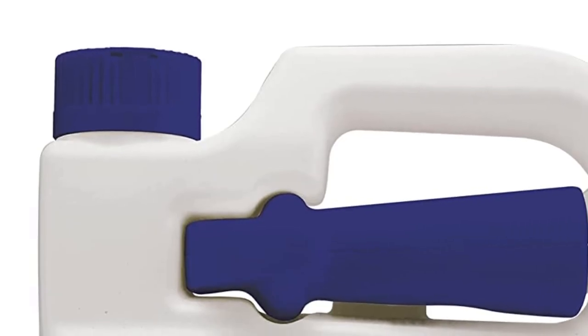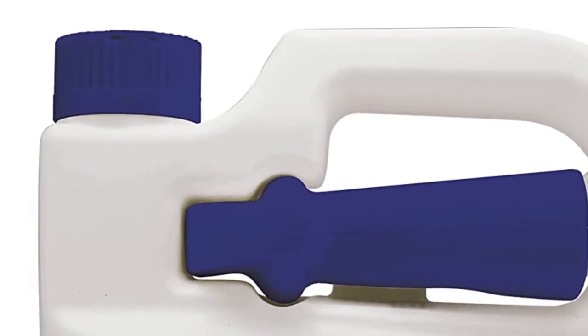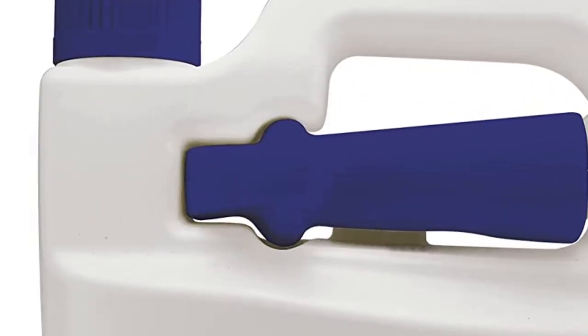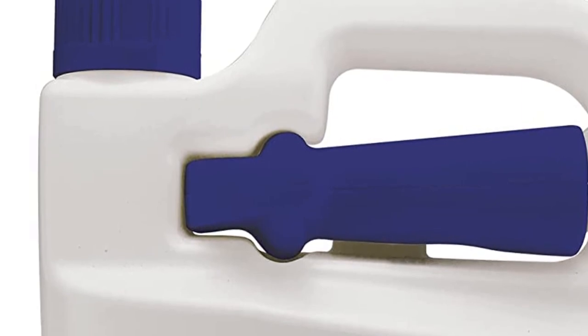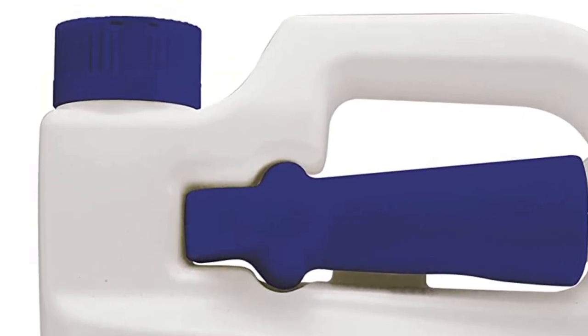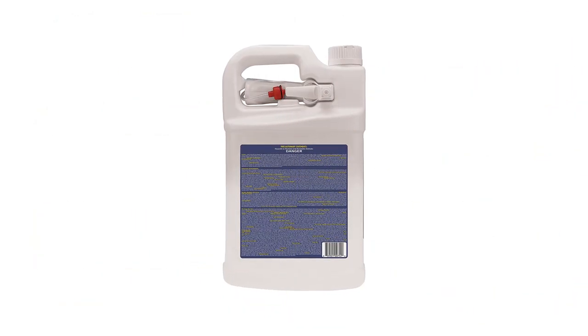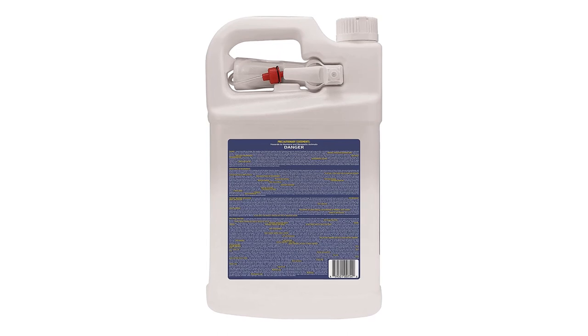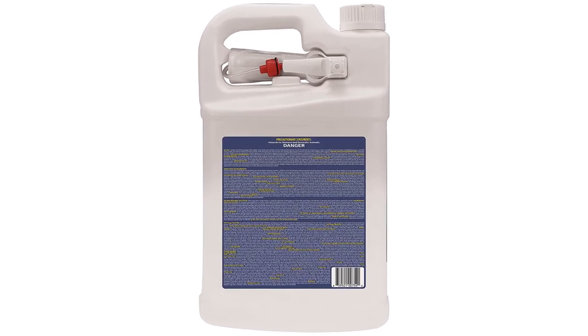It completely eliminates and desiccates weeds and grasses without using toxic chemicals, made straight from corn grown in the USA. It is OMRI-listed and certified for organic use. Eliminate any type of weed in just a matter of hours, with full desiccation in less than 24 hours.